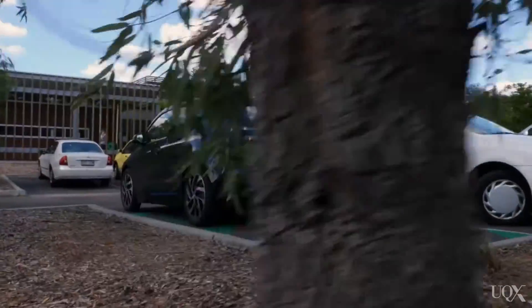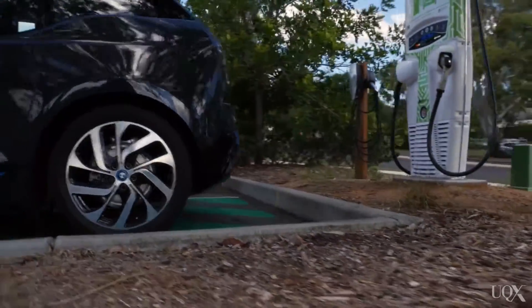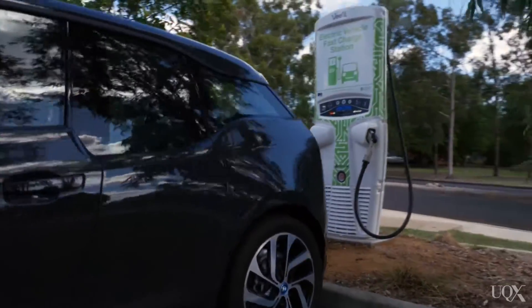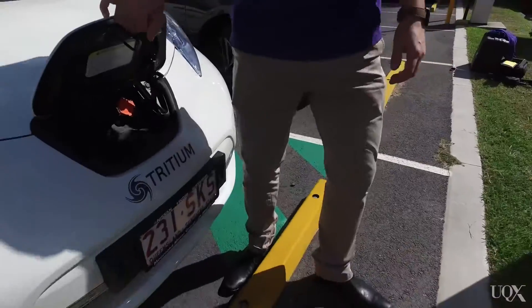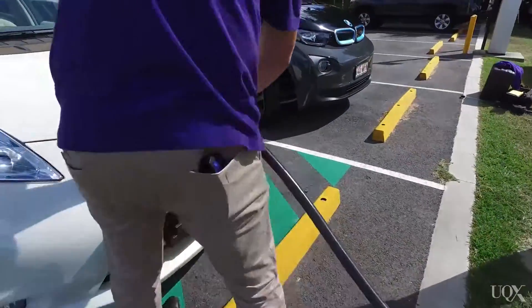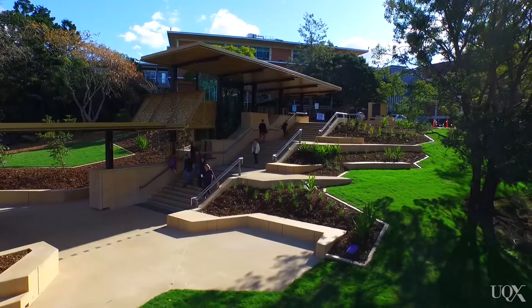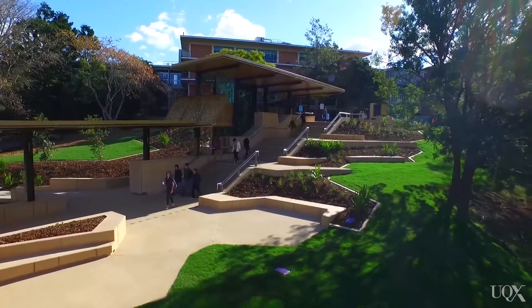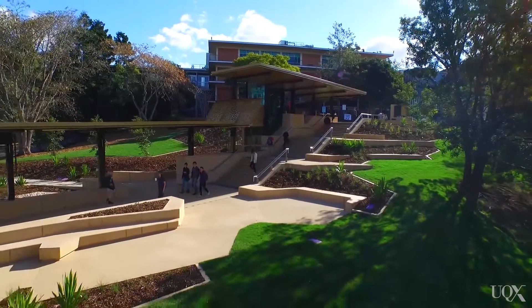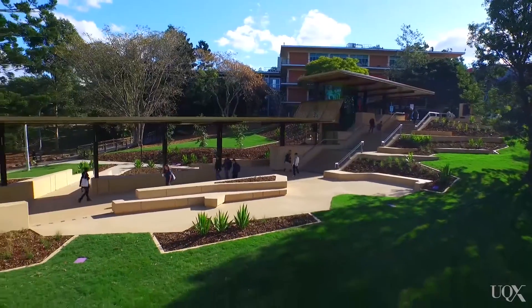Whilst energy is a really key part of our carbon mitigation strategy, because it is so much of our carbon footprint, we're also focused on the other areas that make up our carbon footprint. For example, we installed some of Queensland's first electric vehicle fast chargers to help encourage the uptake of electric vehicles, and we do a lot of work around encouraging sustainable transport options. We've also planted over 25,000 trees across our campuses in the last three or four years to help sequester carbon and restore native vegetation.